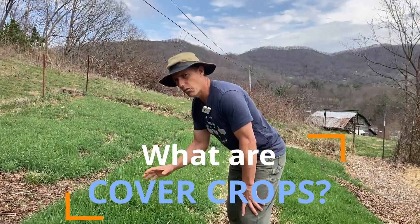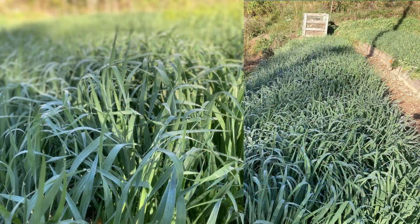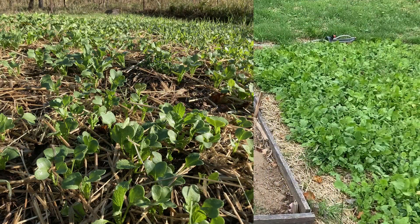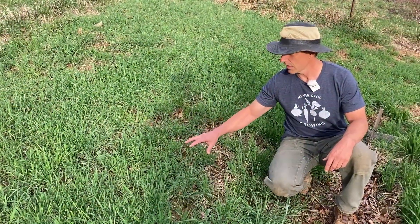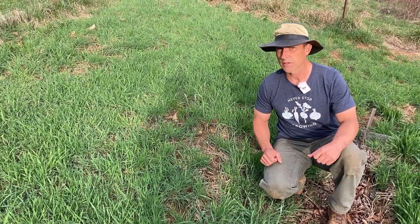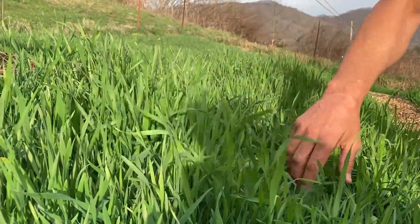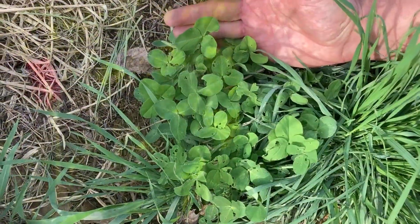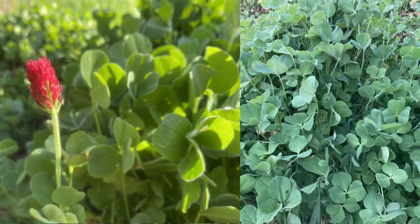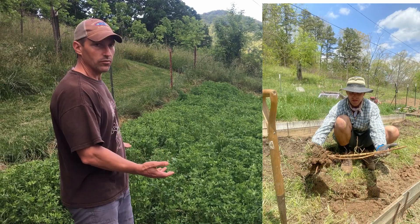First, let's talk about what cover crops are. As you see here, they are crops like these thick stands of oats, forage radishes with super deep tap roots, winter wheat that grew up after the forage radishes died back over winter, beautiful cereal rye which is also called winter rye, beginner-friendly annual ryegrass, crimson clover and other clovers that are shorter-term legumes, and perennial legumes like alfalfa with their massive tap roots.